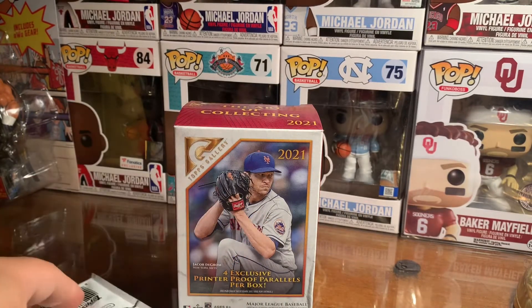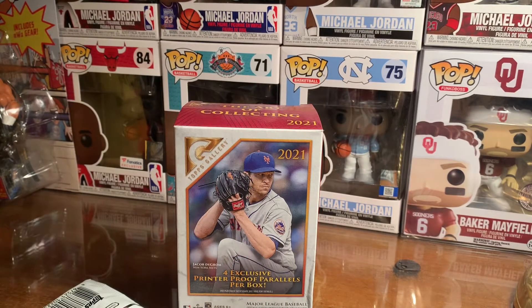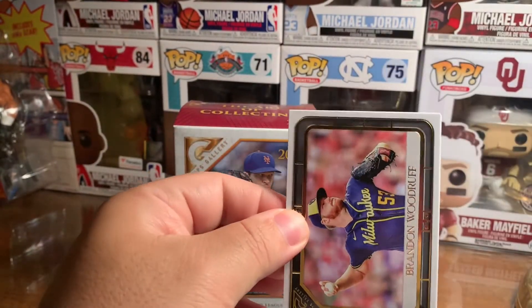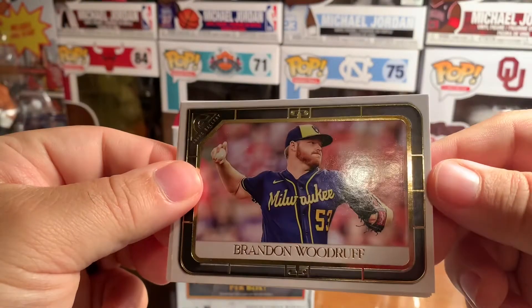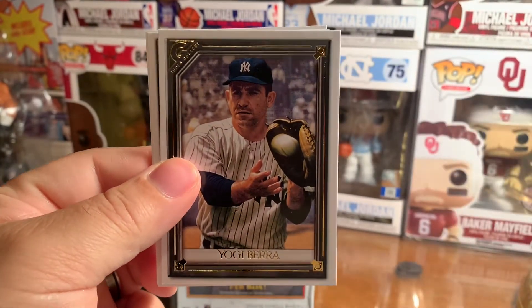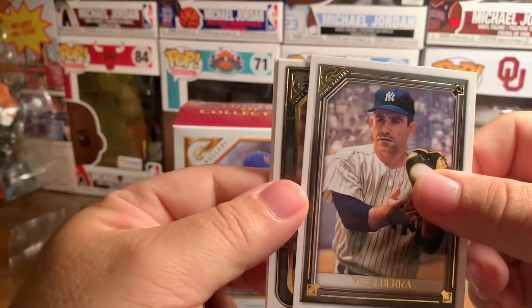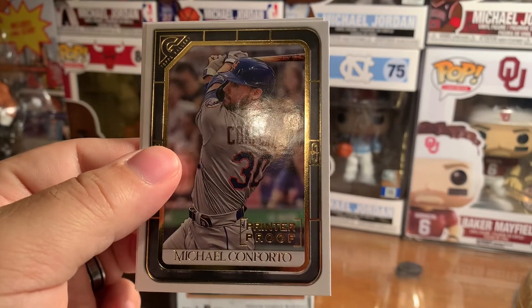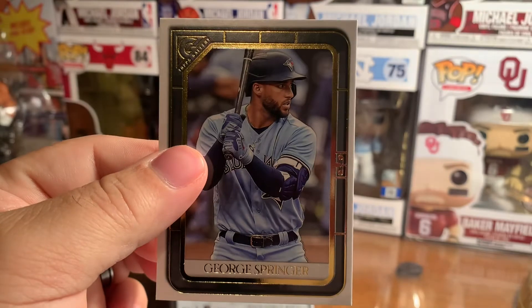Man, I'm getting a lot of good hits in this pack. First Frank Thomas, and definitely Randy Johnson. Of course my main players I seek after are going to be Ken Griffey and Nolan Ryan, but I'll definitely take what I'm getting. Brandon Woodruff, Yogi Berra — that's awesome. Michael Conforto, another printer proof, and then George Springer.